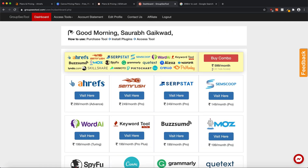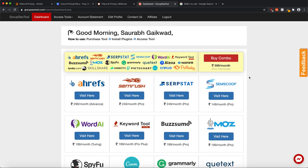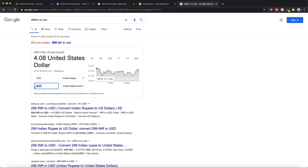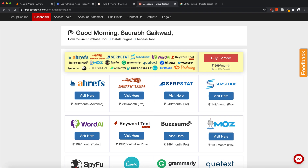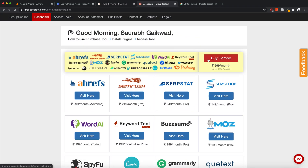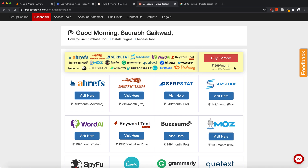They also have a combo offer where you get access to 20 different tools by paying only ₹5.99 every month. Converting ₹5.99 to US dollars comes to roughly $8.17. That's nothing compared to the number of tools you're getting — we clearly saw Ahrefs alone costs $99 per month. So getting 20 different tools for only $8.17 makes a lot more sense than buying one software at a time.